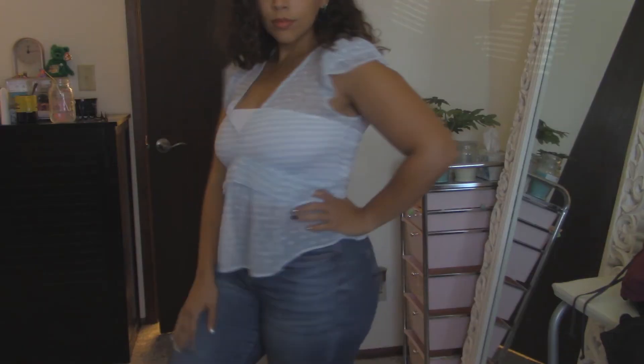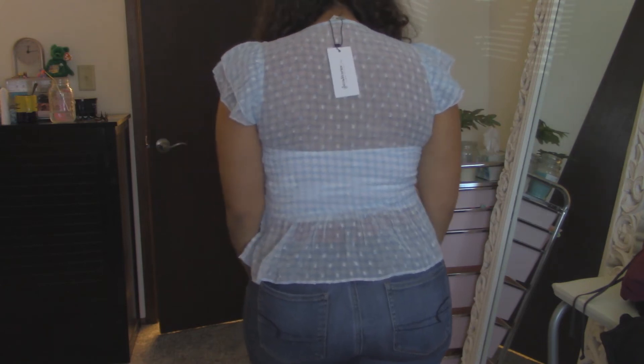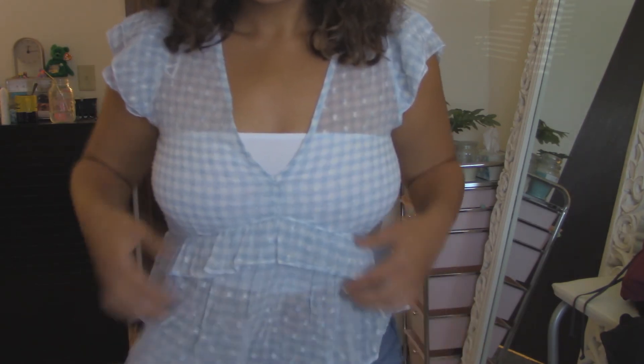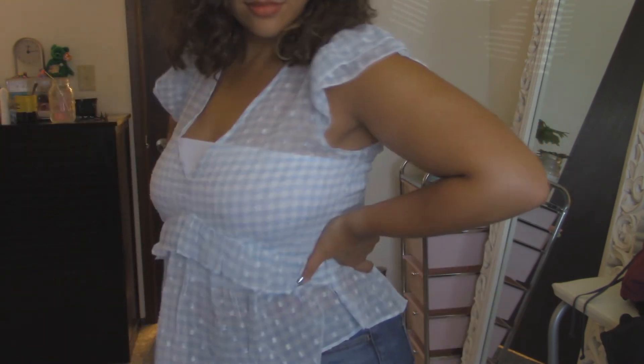The next top I got — and yes, they are both Stradivarius — is the Stradivarius Ruffled Mesh Top in Blue Check. It's just a little checkered print white and blue mesh top. I love this one — it's literally the exact same cut as the other one but just a different pattern. I think it is so cute and so dainty. These types of tops are really cute to me and I think they're a nice thing to wear to a picnic or out to brunch, whenever this quarantine lets up. It's a really cute summer piece.